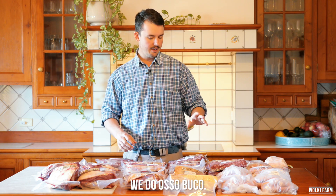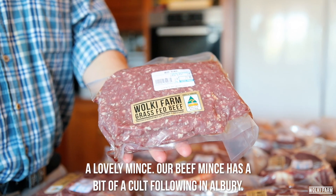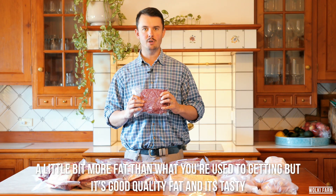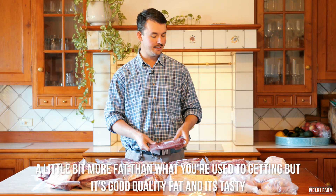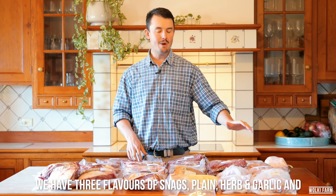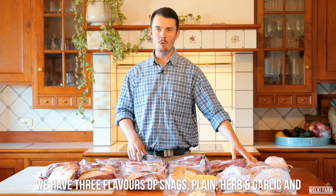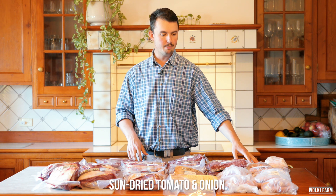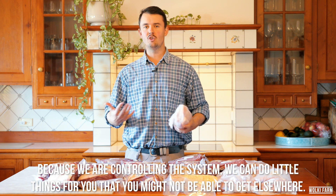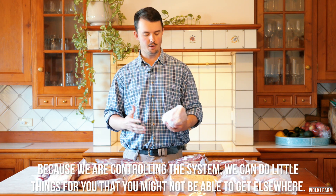We do also osso bucco, a lovely mince — our beef mince has a bit of a cult following in Auburn. A little bit more fat than what you're used to getting, but it's good quality fat, it's tasty, and it helps the meat cook really nicely when you're dealing with it. We have three flavours of snags: plain, herb and garlic, and sun-dried tomato and onion. Because we're controlling the system we can do little things for you that you might not be able to get elsewhere.